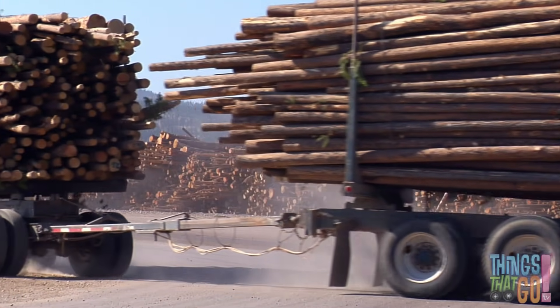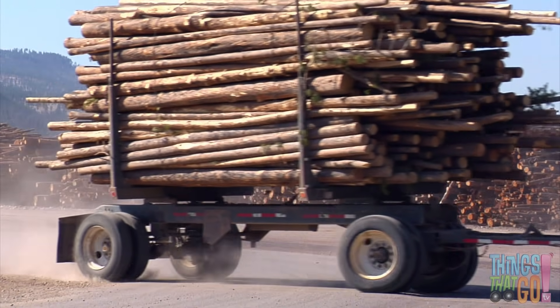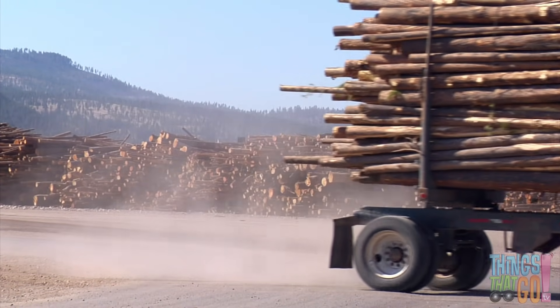Have you seen a semi-trailer before? They're very big, aren't they? Did you know?